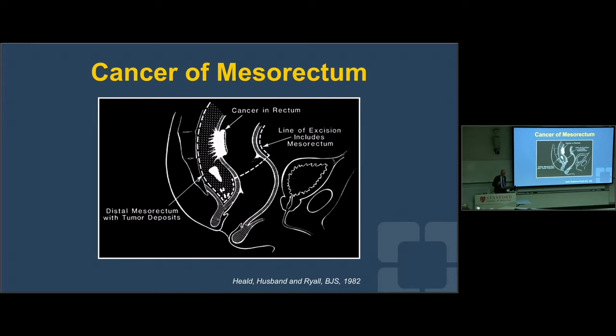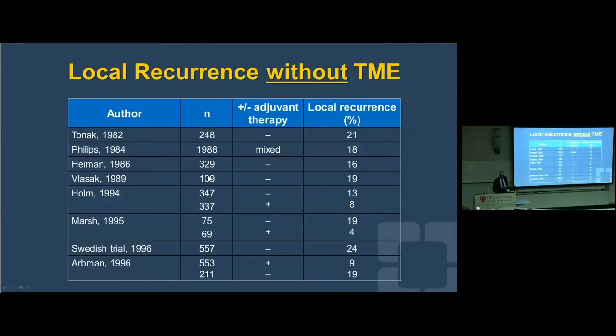Putting it all together, we come to what became known as total mesorectal excision. Bill Heald in Basingstoke came up with the idea that even using the now-obsolete 5-centimeter rule, you'd still leave behind tumor deposits in the distal bit of the mesorectum. But if you came even just a centimeter — one of his papers is called 'The Close Shave' — he shows that even a microscopically free margin is sufficient, provided the mesorectum was taken out completely. For any general surgery residents, that's not a boards answer for a written exam, but it's no longer 5 centimeters either. Heald's results were very laudable by going just to the edge and coming around as long as the mesorectum was out.